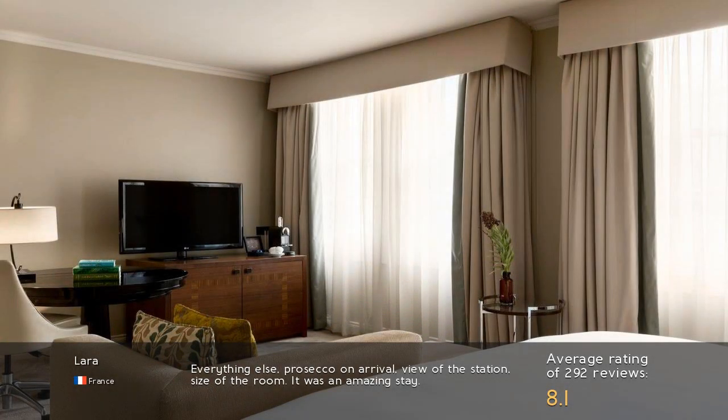Everything else — pros: one arrival, view of the station, size of the room. It was an amazing stay.